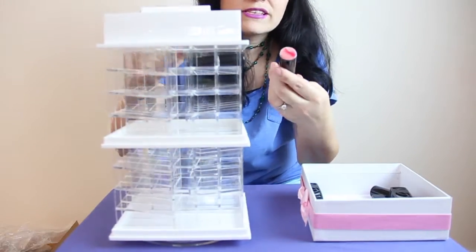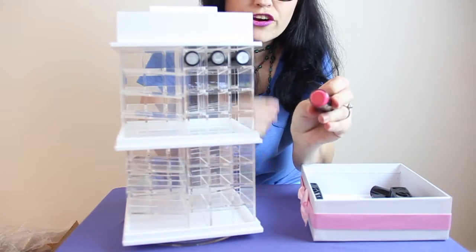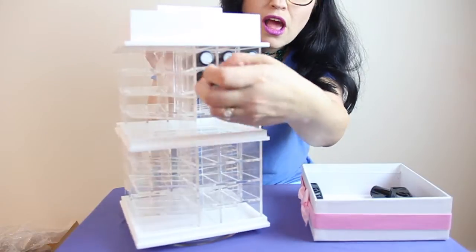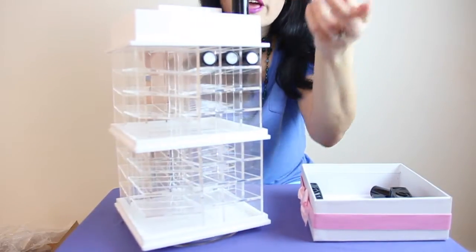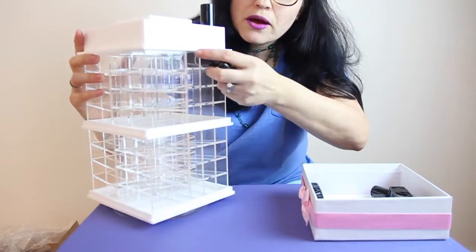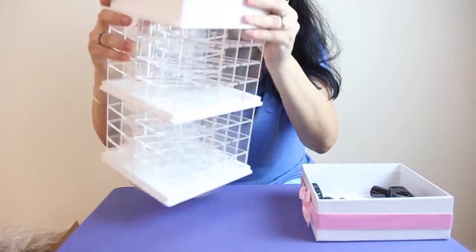These are Japanese lipsticks and they're a little bit thicker, so I wanted to see if these fit — and yes, as you can see, they do fit. They fit up top as well.